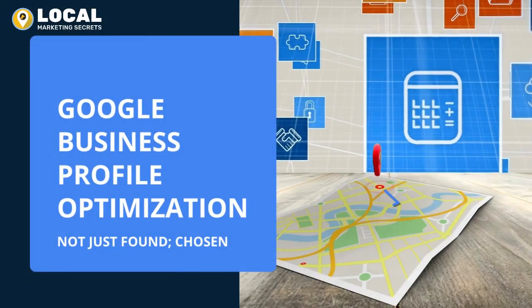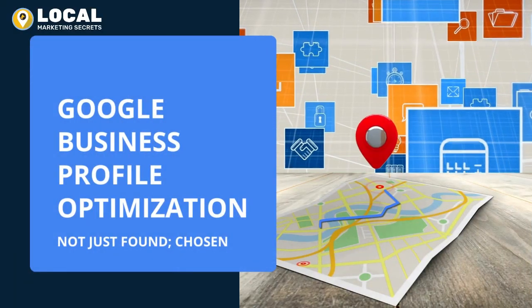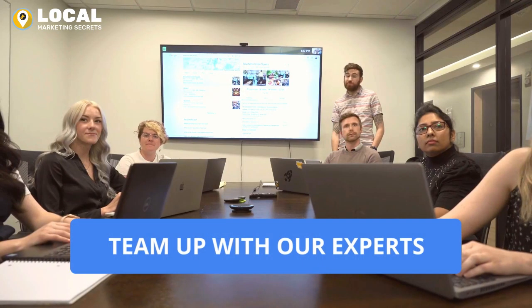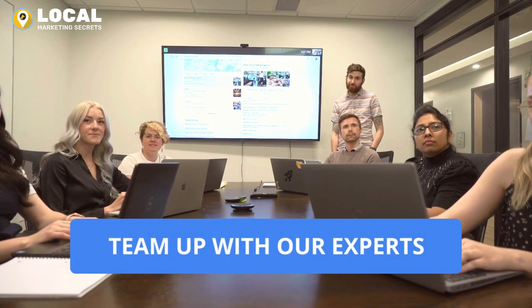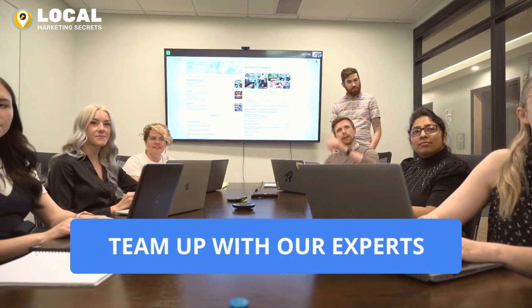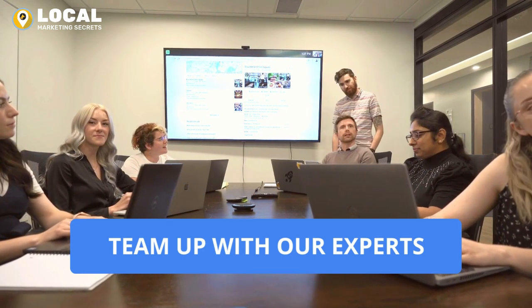When it comes to finding a business, most people turn to Google. So how can you ensure that your business stands out from the crowd? That's where we come in. We offer expert Google Business Profile Optimization Services to help your business get found, and more importantly, chosen by more people.